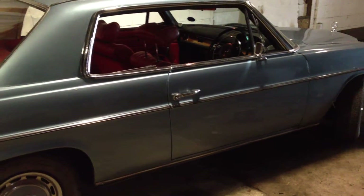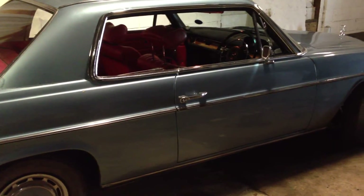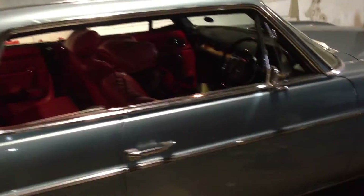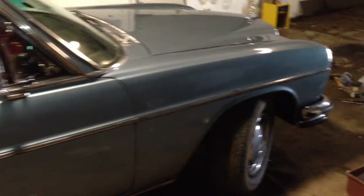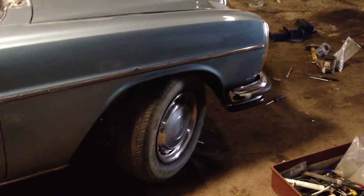It's a quick walk around of a Mercedes 280CE from 1972. It's a 2.8 litre fuel-injected straight 6 by Mercedes. This is the rarest of the W114 cars.